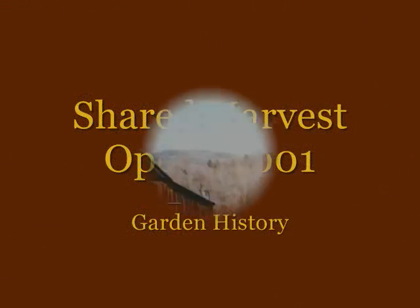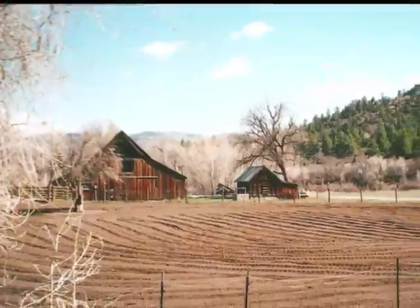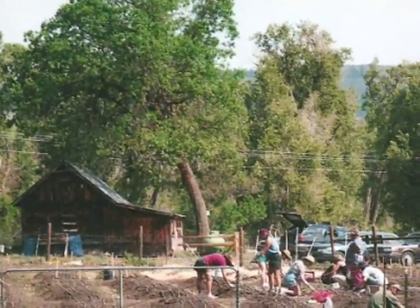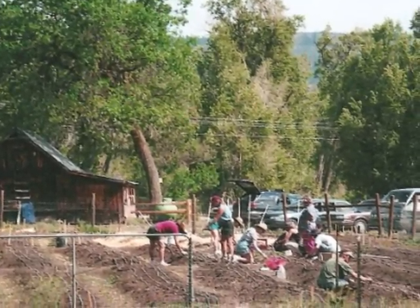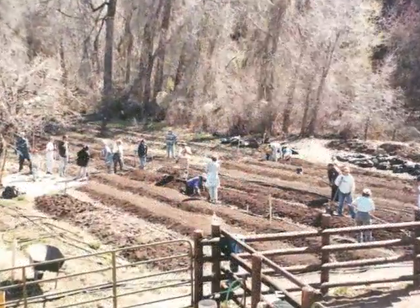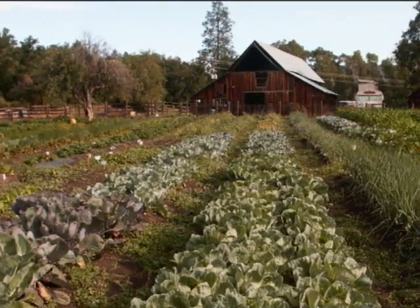I started the community garden in 2001. I wanted to share this beautiful place and surround myself with compatible people. Thirty-six families joined to raise organic food and to build a stronger community. Today, 67 households are in the garden. We raise an acre of vegetables every year.